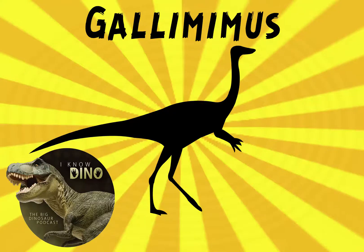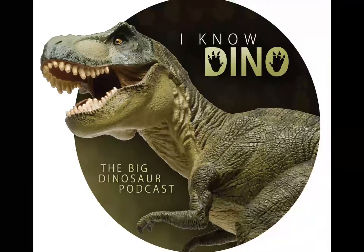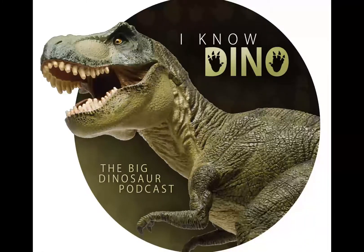Now for our dinosaur of the day: Gallimimus. Gallimimus was in the original Jurassic Park movie and may make an appearance in Jurassic World. Its name means 'chicken mimic.' It was first found in the Gobi Desert in August 1963, but it wasn't named until 1972.